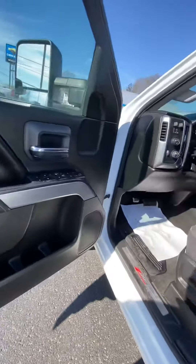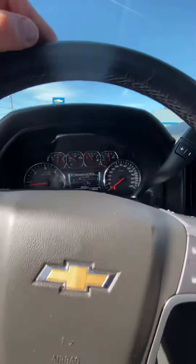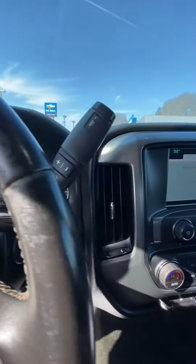Again, this is the three-quarter ton HD. Power windows, door locks of course, cruise control. No warning lights on the dash, which is always a good thing.